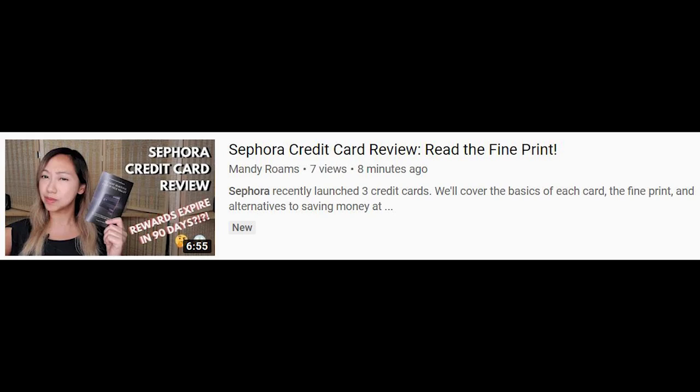Hopefully that was helpful — let me know if you have any questions. My question for you: what cards are in your wallet this month? If you want to check out the Sephora review or Mandy's thoughts on different cards, go to her channel, subscribe, like the video, and leave a comment if you want her take on a specific card — maybe a more humanistic view on the Chase Sapphire Reserve or the Freedom. If you liked this video, please give it a thumbs up and share it with anyone who might benefit. See you guys next time!